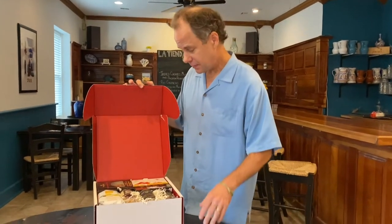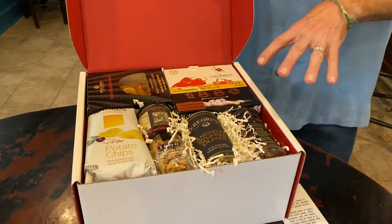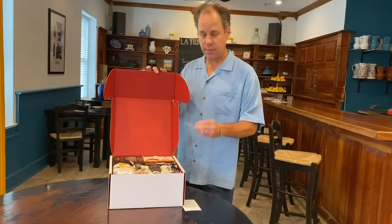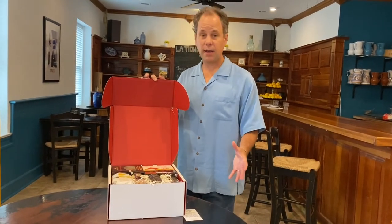It comes with a card that tells you what's inside and it is absolutely packed with the best foods from Spain. We personally selected each of these products and there are some great items here: olives, piquillo peppers, almonds, and underneath there's a whole other layer including chorizo. So many good items.